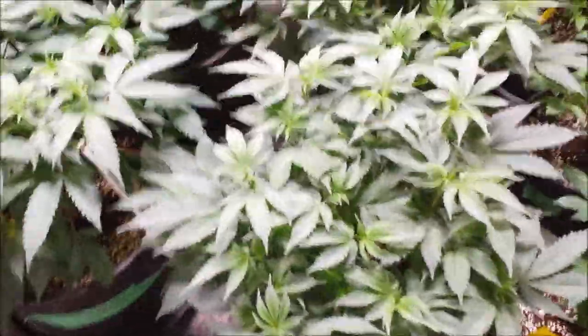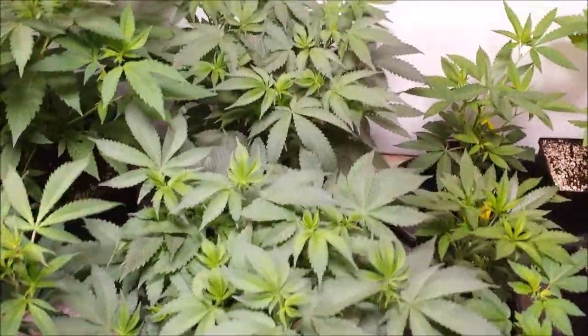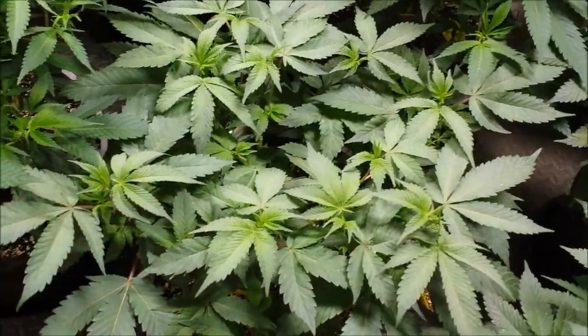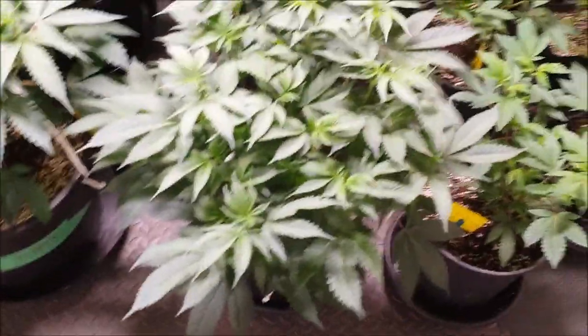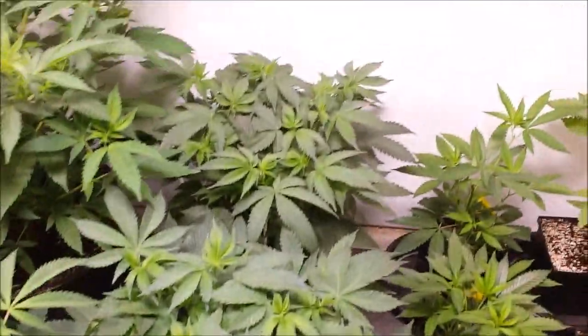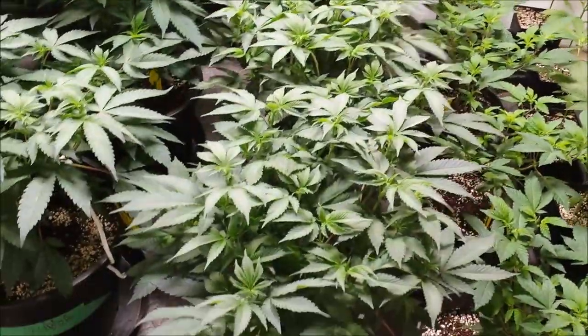And then here's the Bubba Kush — there's five Bubba Kush. There's four in the first row and number five, and the Bubba Kush has branched out considerably. I took a bunch of leaves out of the centers of the plant and spread some of them with twist ties last week, and now the canopy is starting to develop into a sizable little bush.